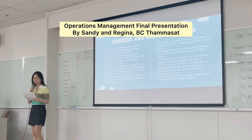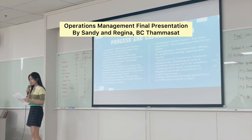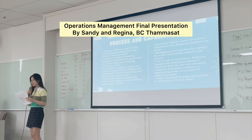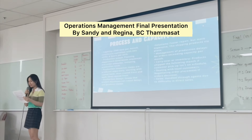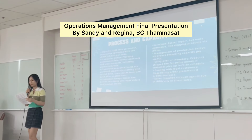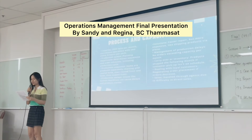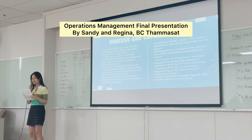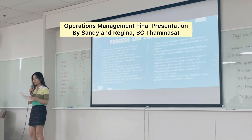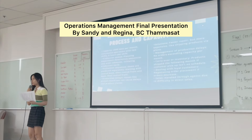Regarding the machines: they produce items in a fixed sequence — starting with coated back, then coated front and back, and lastly coated front. They cannot rearrange this sequence as the machines produce each type separately. A possible problem is broken machines, which could cause everything to be delayed and result in a waste of time.